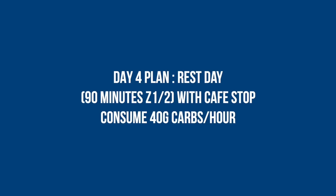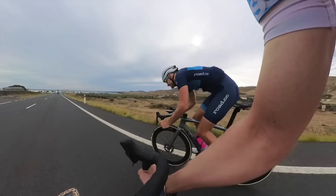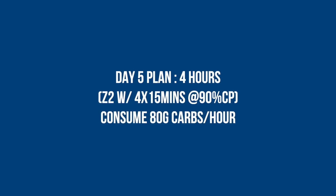It's rest day, but as you might notice I'm still in kit because Ed says we still have to ride for about 90 minutes to two hours. I've convinced him to go down the coast because it's flat, and I might even convince him to go to a café for some lunch. I'm just glad there are no efforts.